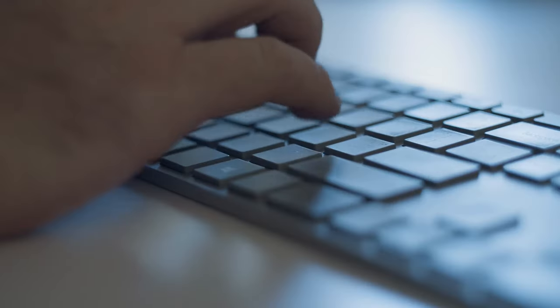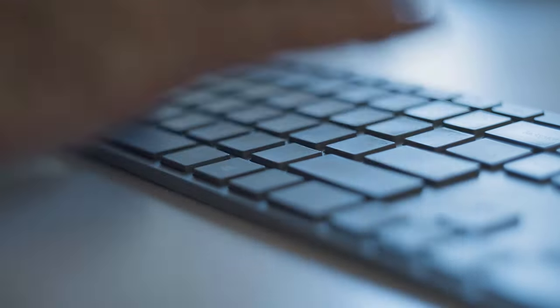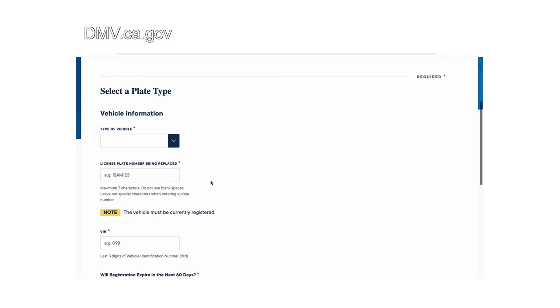First, you'll need to check that the desired combination is available, and this is one of the things that have changed for the worst. Before, you could just go to the DMV and start playing with potential configurations to see what was available. But now you're required to enter the current license plate you want to replace along with the last three of the VIN of the vehicle on which the plates are going to go. This kind of sucks because you can no longer get plates to give as a present — you first have to have the vehicle's information and then get the plates.